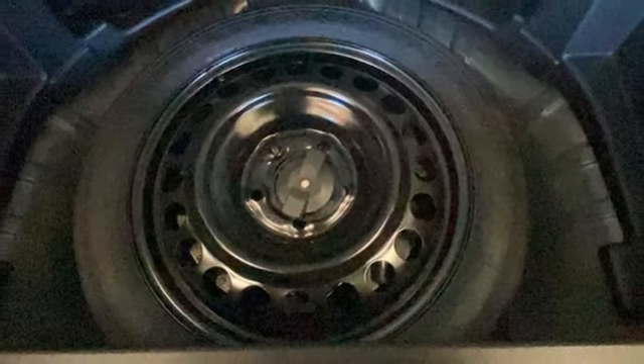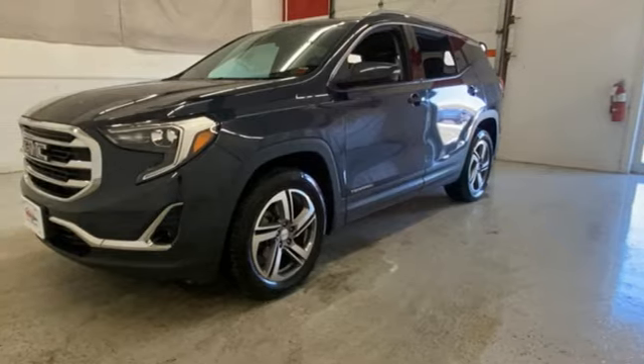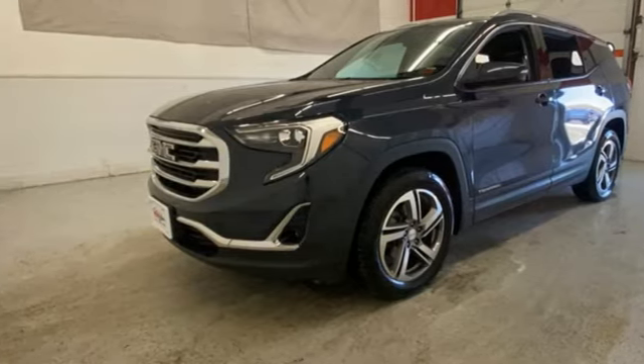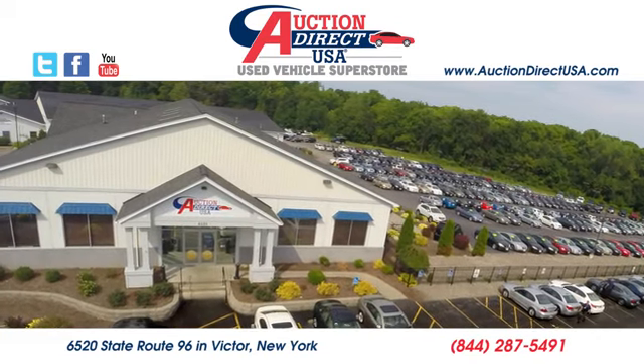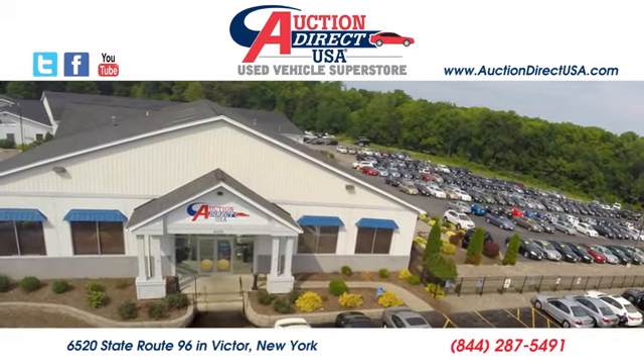GMC — it's not just a vehicle, it's a professional-grade tool. Hurry in today and see it for yourself. Visit today. We are conveniently located at 6520 State Route 96 in Victor, New York.